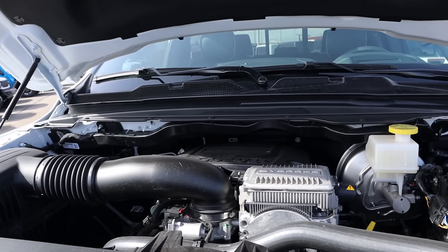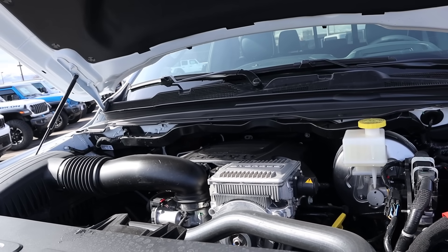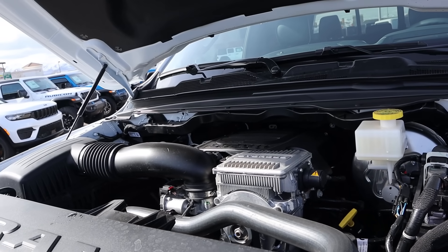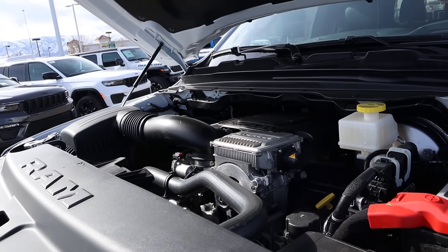Under the hood, we have a naturally aspirated 5.7 liter Hemi V8 that goes through an eight speed automatic transmission. Fuel economy is 18 around town and then 22 on the highway with power outputs of 395 horsepower and 410 pound-feet of torque.